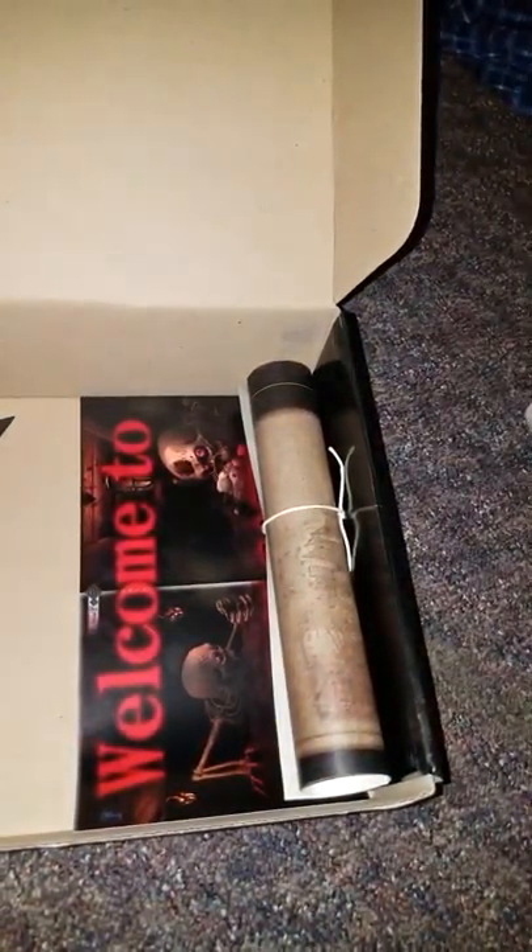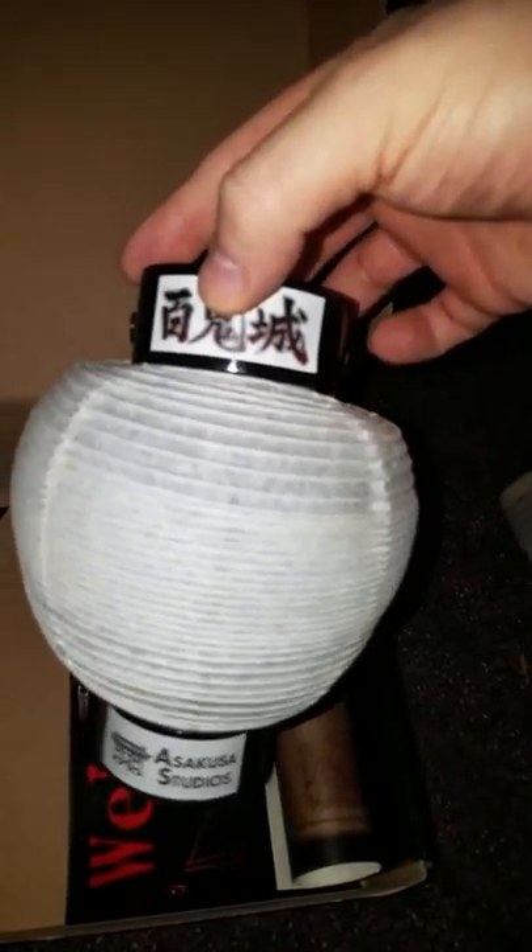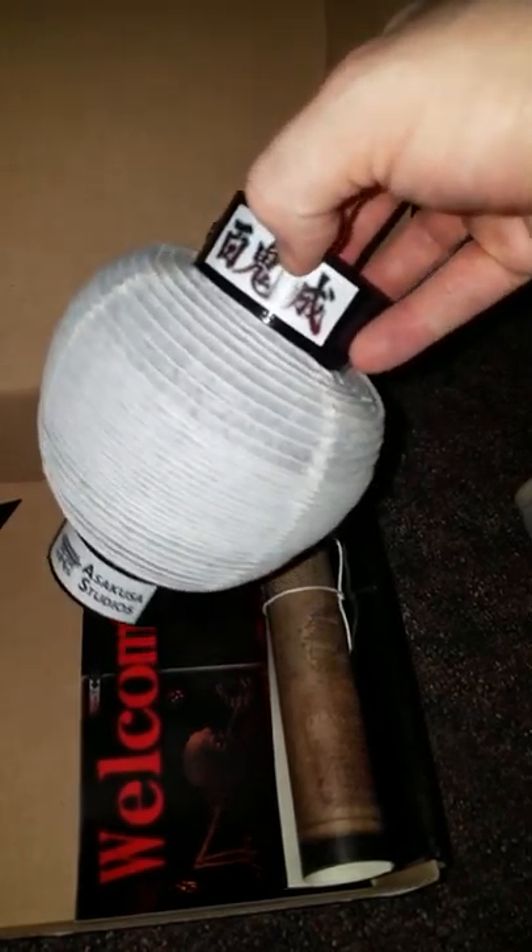In that box, completely in Japanese — a paper lantern! For any of you who've never seen a paper lantern, I can't fold it without getting it really close to the camera, so I apologize. Boom — paper lantern! I've always wanted one of these, so this will definitely be going up on the wall.